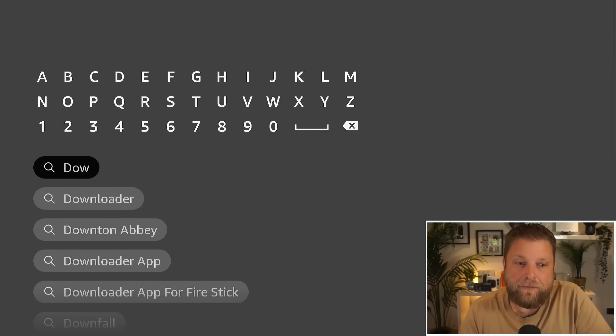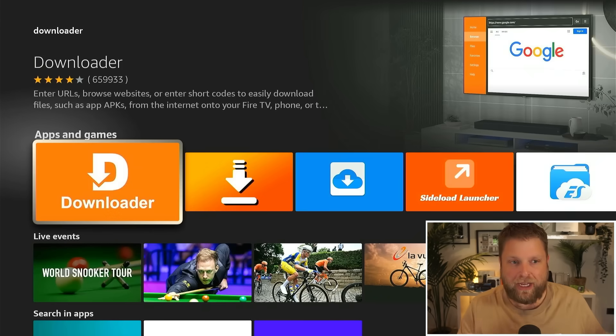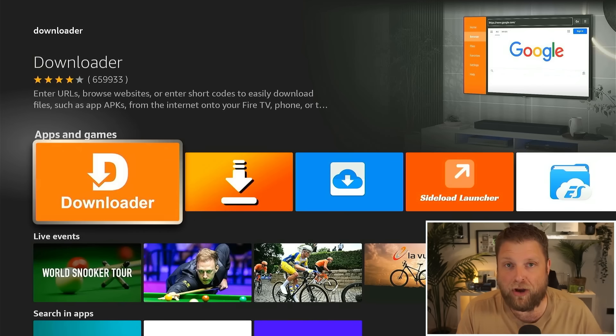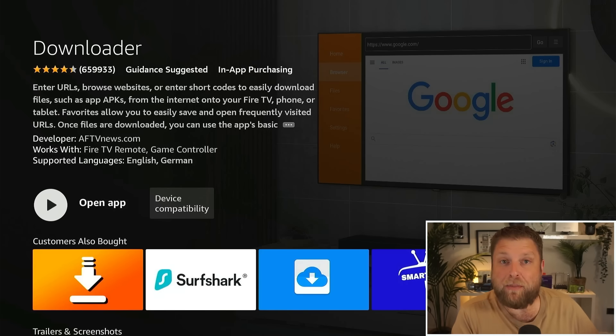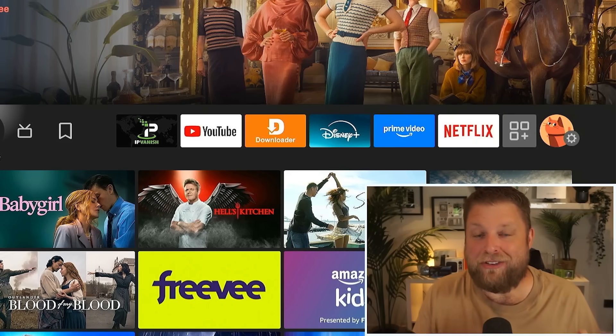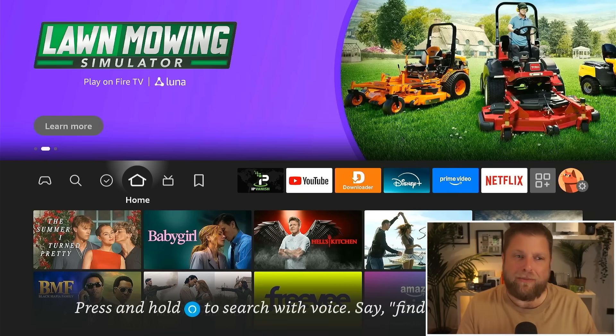Click on that and this is the one here — you can see Downloader, it's got over 650,000 reviews, four stars, and the developer is AFTV News. That is the official Downloader app. Now if when typing in 'downloader' it's not finding the official app, this was an issue a while back.